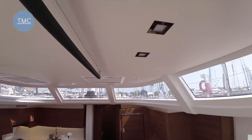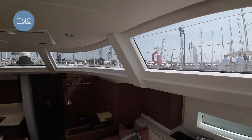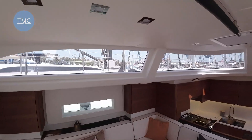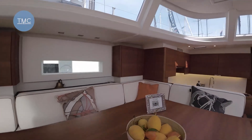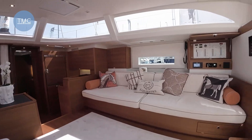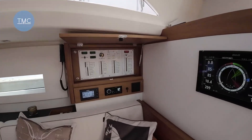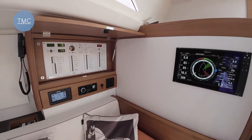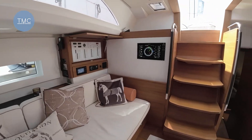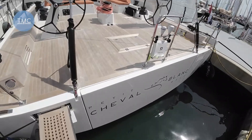Nice grab rail up there for when it's a little bit rough or you've had a little bit too much. Great views — eye line out looking around the marina or the ocean. Decent-sized window on the other side too. There's all the electrics. Interesting that there's no desk here — that's how the owner wants it.